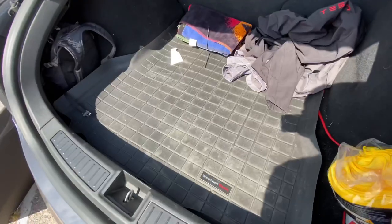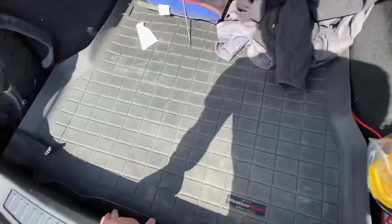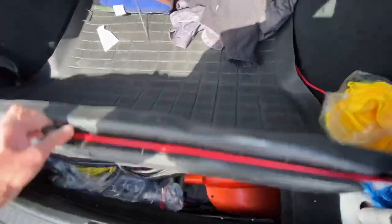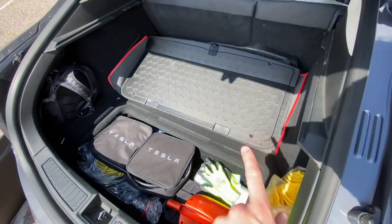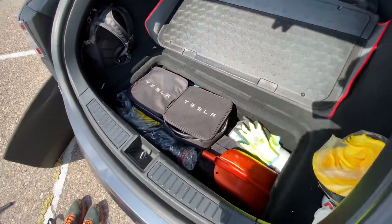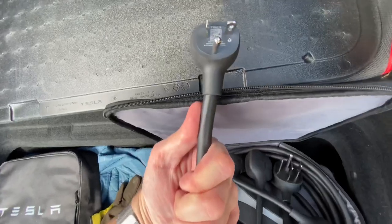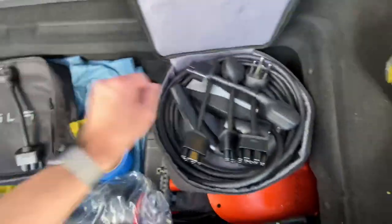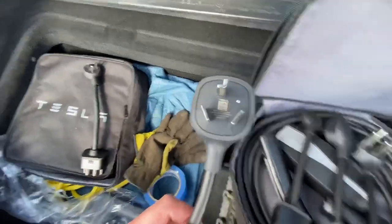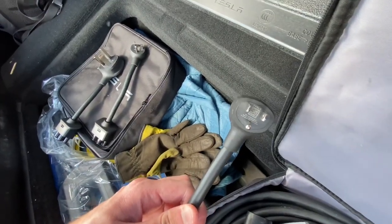I do keep a WeatherTech liner as well as a plush carpet in the under trunk. Let's look at the charging equipment. This is Tesla charging bundle number one: we've got a NEMA 5-20 adapter, which allows you to charge even faster on 110 volts than you normally would; a NEMA 10-30 adapter for pre-1996 dryer outlets; and a NEMA 5-15 adapter.